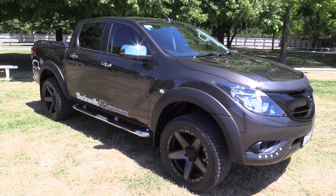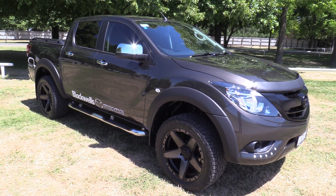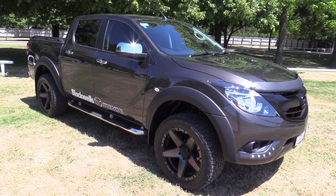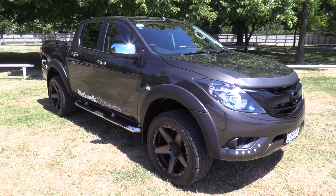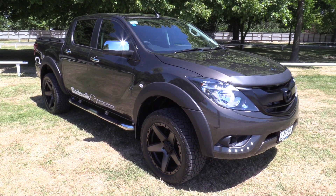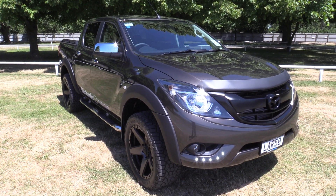Hi, Seth here for Blackwalls Mazda here in Christchurch. Today we're going to walk around one of our demonstrators, or actually our service manager's drive vehicle. This is a 2017 Mazda BT50 GSX 4x2 double cab, presented in titanium flash. It has numerous accessories added to it.